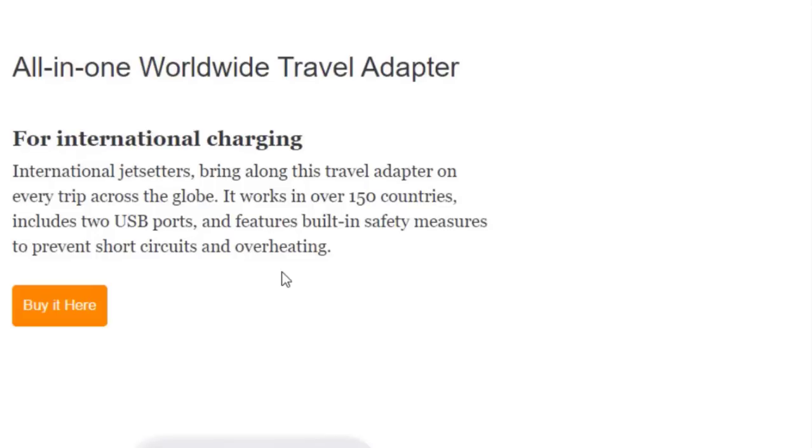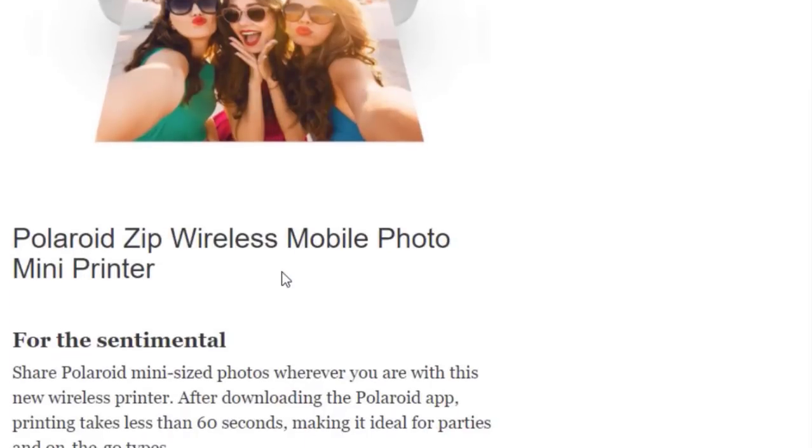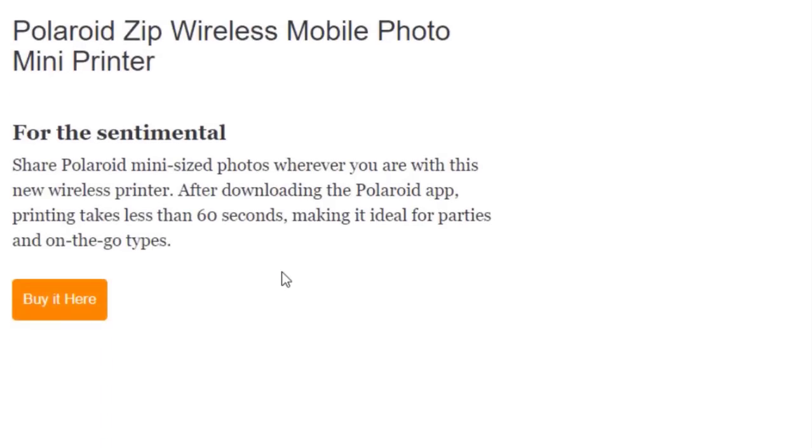Next we have the Polaroid Zip Wireless Mobile Photo Mini Printer for the sentimental. Share mini-size photos wherever you are with this wireless printer. After downloading the app, printing takes less than 60 seconds, making it ideal for parties and on-the-go types. Buy it at Amazon.